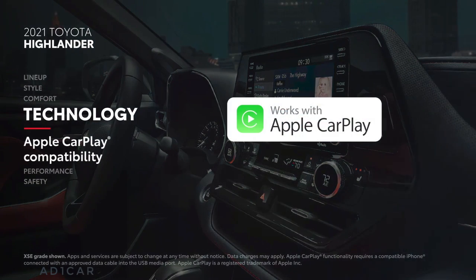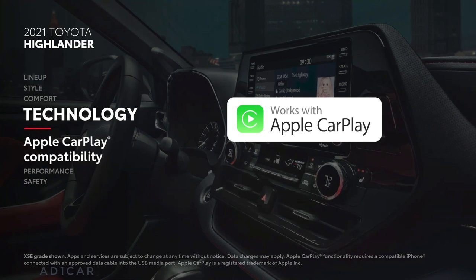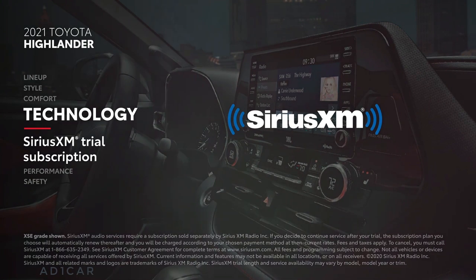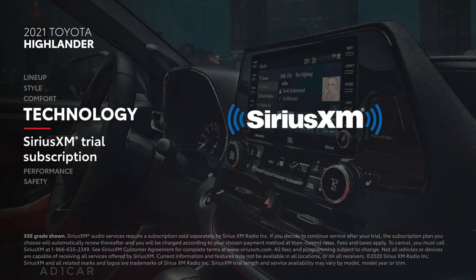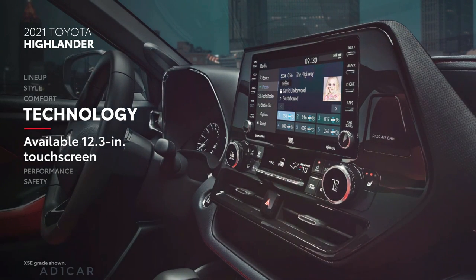Highlander's highly advanced audio multimedia systems feature standard compatibility for Apple CarPlay, which connects drivers to Apple Music, Maps, Messages, and other favorite apps from your iPhone. In addition, Android Auto compatibility makes it easy to stay connected to Android devices, while Amazon Alexa connectivity keeps Amazon's digital assistant just a question away. Plus, there's a 3-month SiriusXM all-access trial subscription to more than 300 radio channels accessible throughout the country. And Highlander even offers an available 12.3-inch touchscreen display.